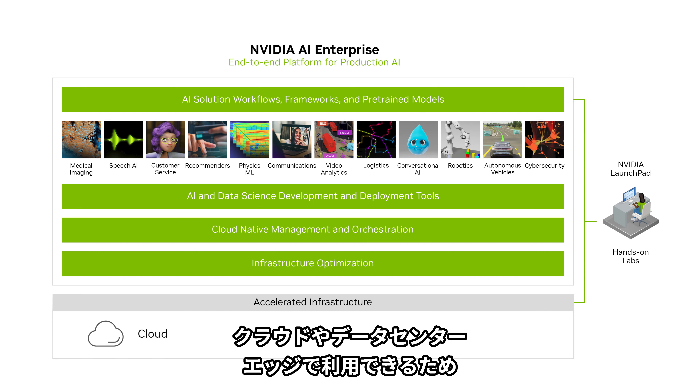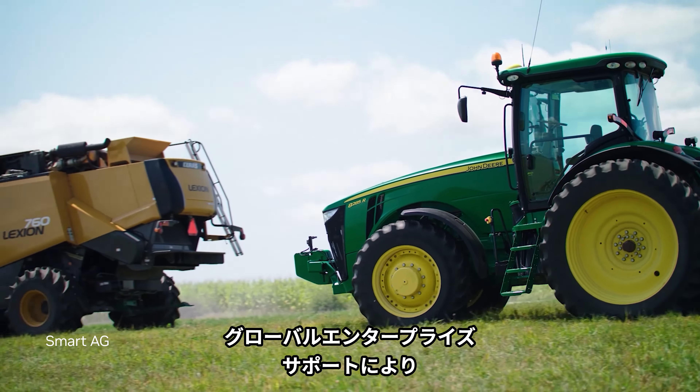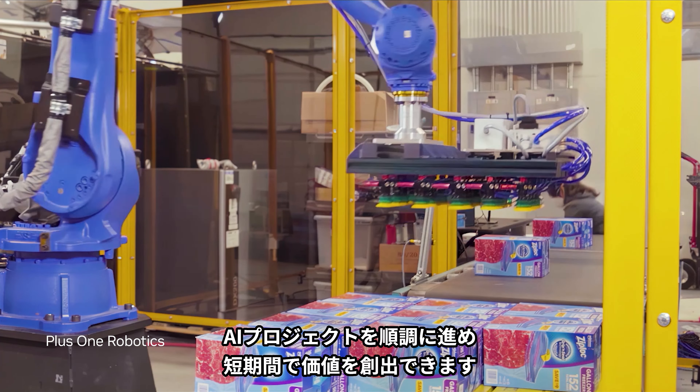It's available in the cloud, the data center, and at the edge, so organizations can develop once and run anywhere. And with global enterprise support, AI projects stay on track to realize value sooner.